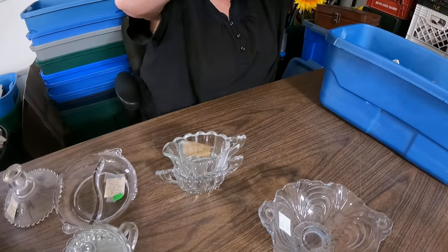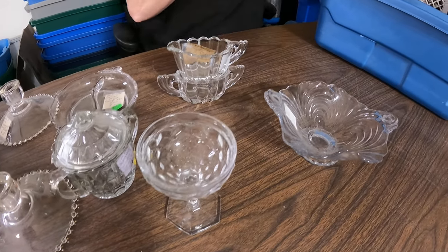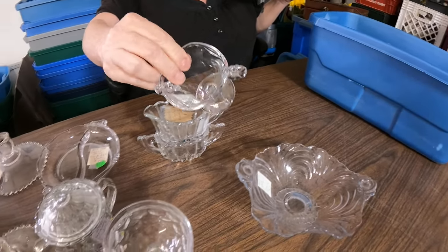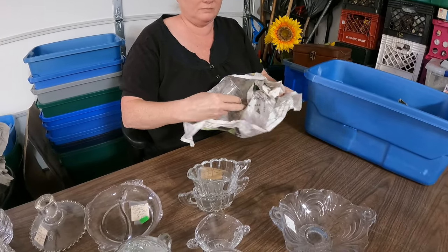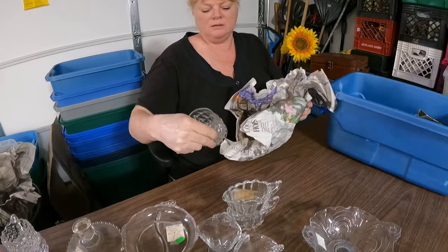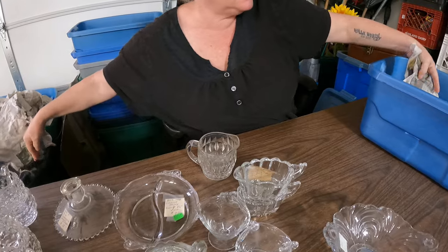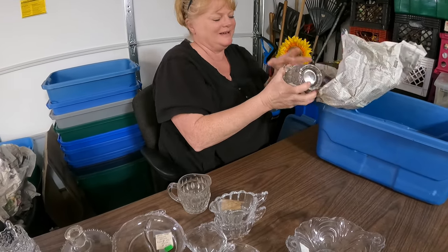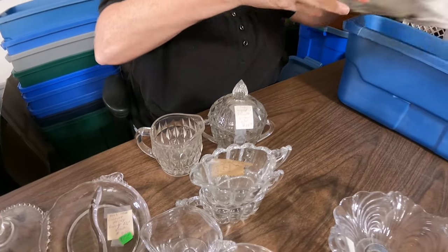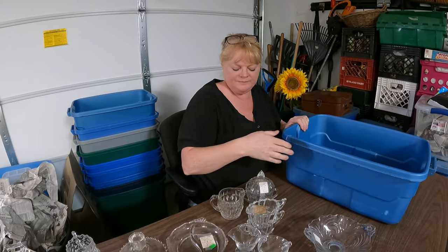Oh, cream and sugar — that's another set, we got two for one listing. Not crystal. Another clear glass piece, and here's the sugar that matches it. All right — real exciting, but yeah, that's tote number one.